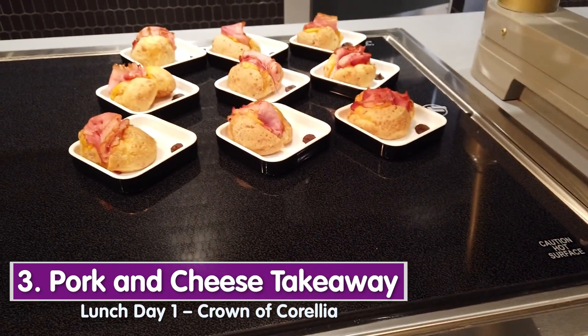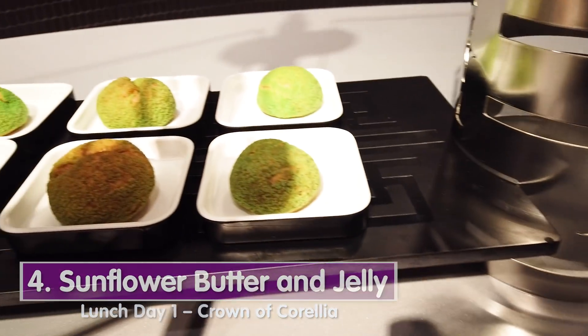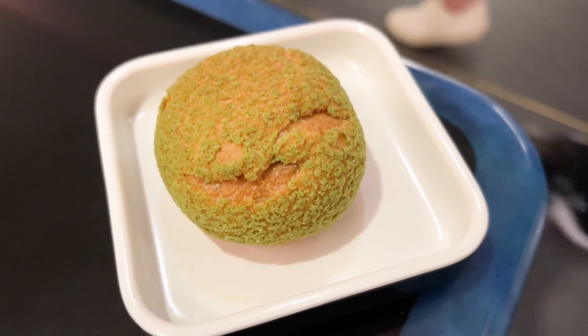There's also a pork and cheese takeaway with spice-season spread. The bread tastes like the Brazilian cheese bread you can get at Epcot festivals or Skipper Canteen — that flourless tapioca cheesy bread — and then there's ham on it. That might be my favorite thing I've had here, even more than the grilled cheese. Then we have a sunflower butter and jelly — like a peanut butter and jelly poof thing. The outer side is slightly crusty and flakier, with a little matcha, but you're mostly tasting the sun butter and jelly. That's awesome.